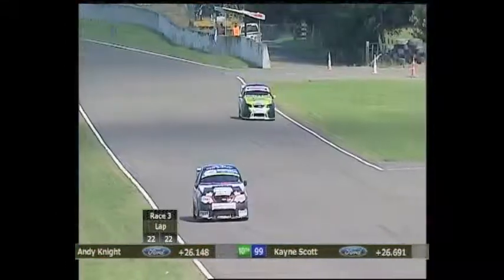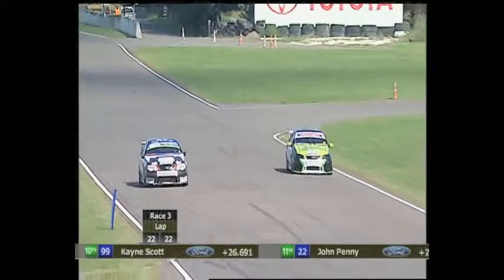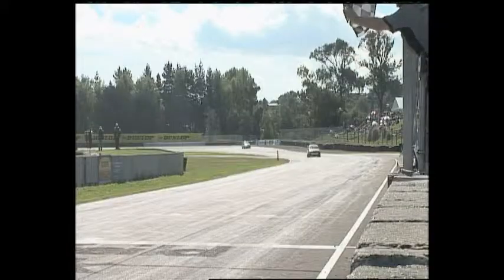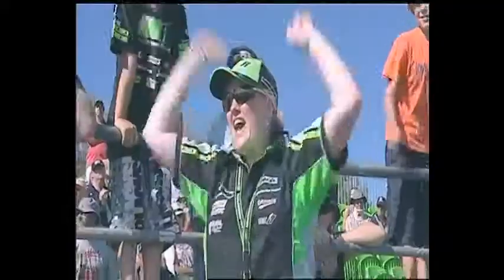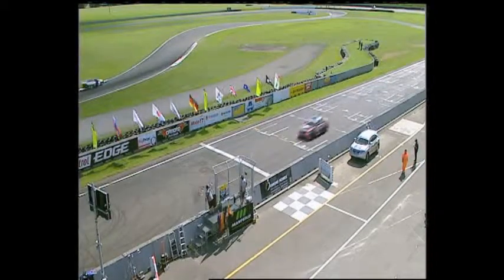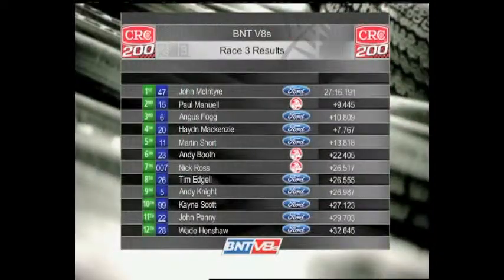John McIntyre on his way to victory in the third and final race for the BNC V8s from Manfield at the CRC 200. One more corner to negotiate — he'll go past the limping Simon Richards. McIntyre with a 6.8 second advantage over Angus Fogg, certainly salvaging something out of the weekend. McIntyre celebrating out of the final corner — the Blackwoods Peichels Protector Safety Ford takes the victory, the JMR team celebrate. John McIntyre with the victory, Paul Manuel in second, Angus Fogg slips back to third on the final lap but will maintain the championship lead heading to Taupo. Back to Hayden McKenzie, Martin Short and Andy Booth to complete the top six. What a weekend!